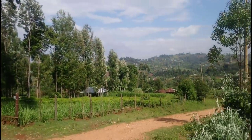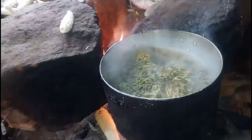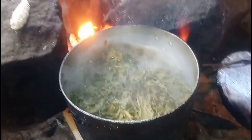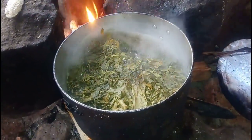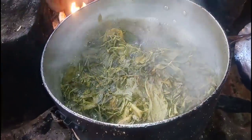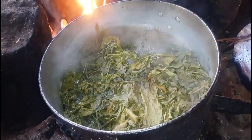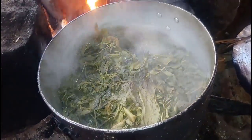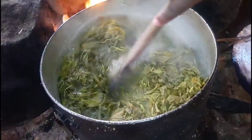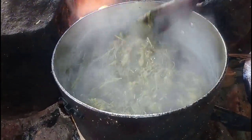And this is the beautiful view guys — I'm going to build a villa here. Today I'm going to be cooking traditional vegetables; this is called Saga in my local tribe, Kisi. Someone told me what it's called in English — amaranth, yes it's called amaranth in English.